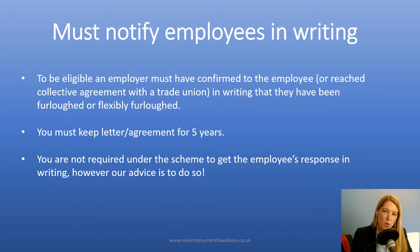There is still the requirement to notify employees in writing about the furlough arrangements. To be eligible, an employer must confirm to the employee in writing that they have been furloughed or flexibly furloughed. You're required to keep that letter for five years. Under the scheme rules, you're not required to get their response, so they don't have to expressly sign to say they've received it and they agree. But my advice is to do so.